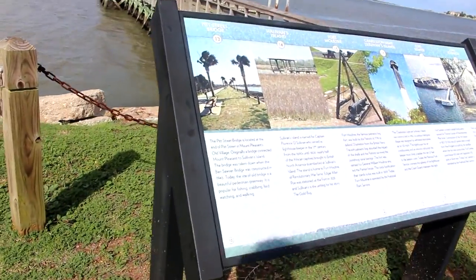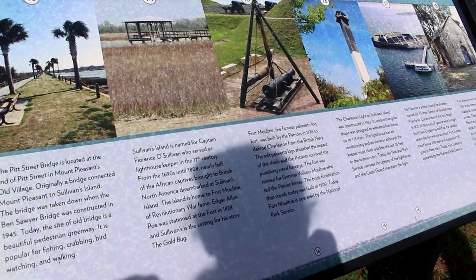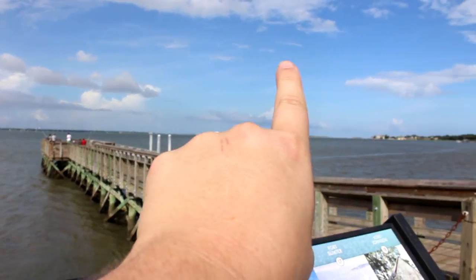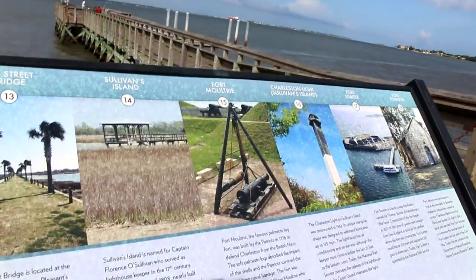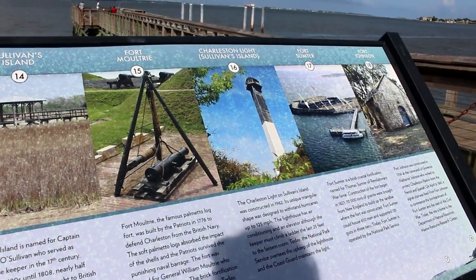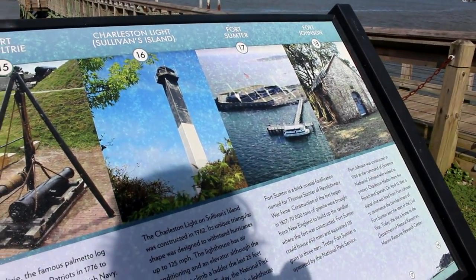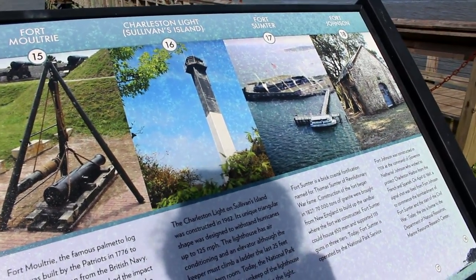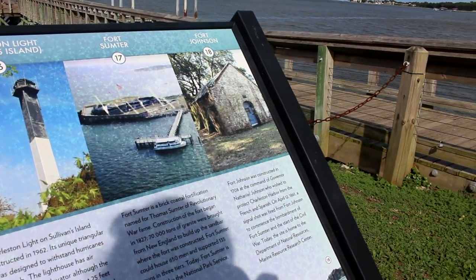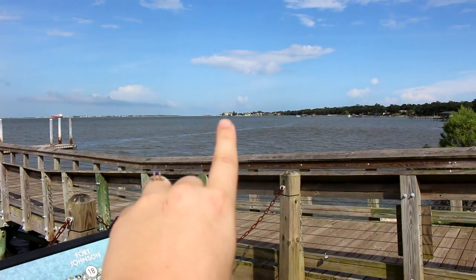And then number 13 is Pitt Bridge — again, that's more Mount Pleasant. Number 14, right around in here, becomes Sullivan's Island. And then there's Fort Moultrie you can see from here. There's the lighthouse at Sullivan's Island — it's called Charleston Light, constructed in the '60s. And then you can also see Fort Sumter, and Fort Johnson, which is actually pretty close — those tan buildings right there.